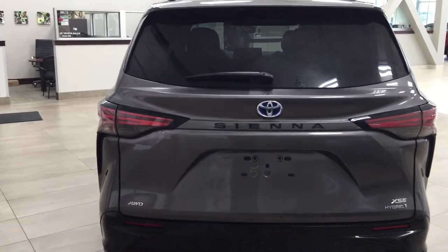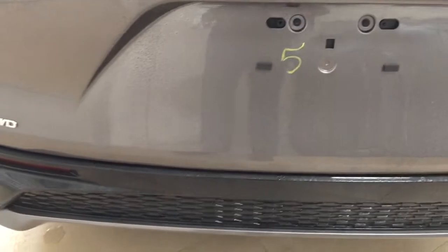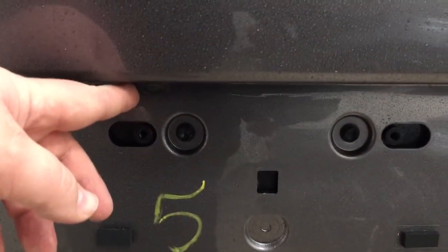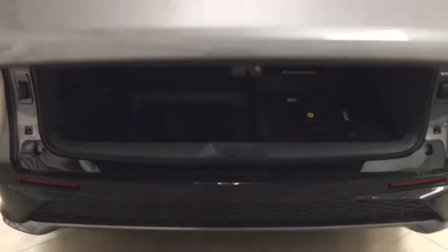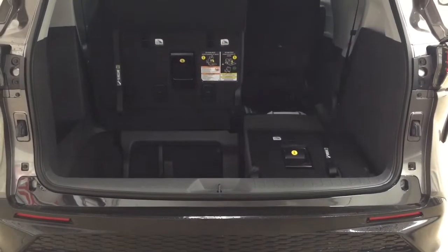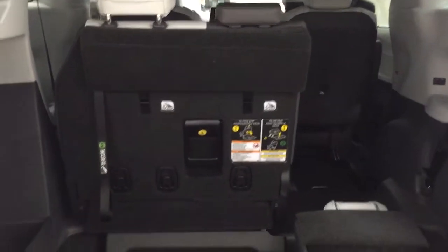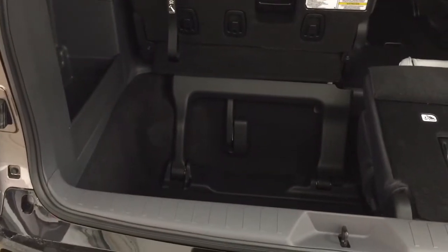Finally, we'll take a look at the rear cargo area and tailgate. Just underneath the tailgate you'll find the backup camera on the left-hand side and the rear hatch release in the center. The rear cargo space features a 60/40 split for the third row, so even with the 40 side down you still have plenty of cargo space, with additional cargo space on the left-hand side.